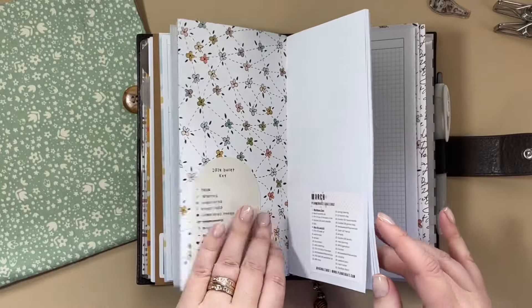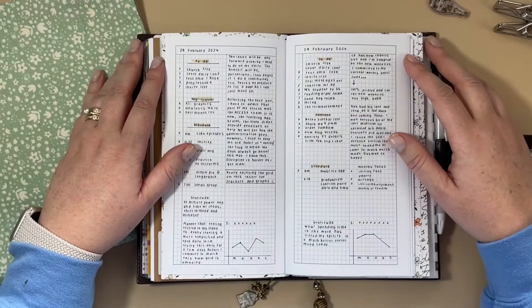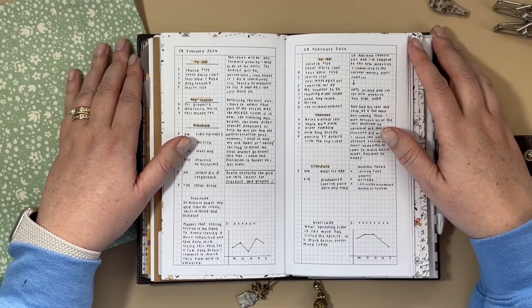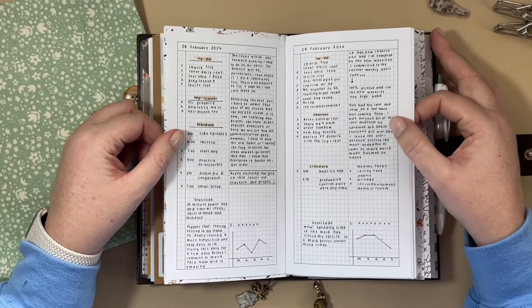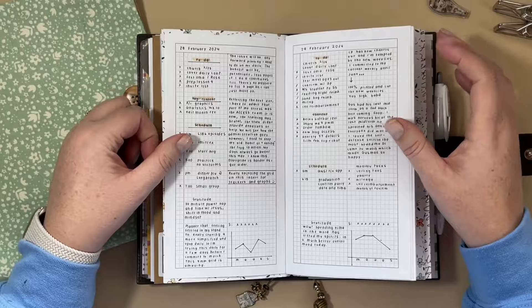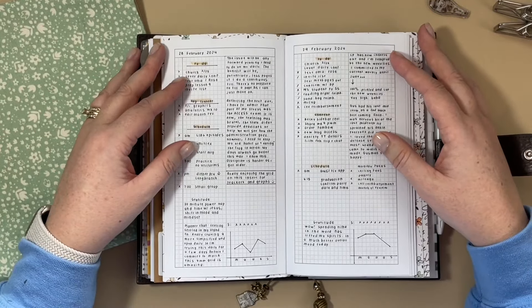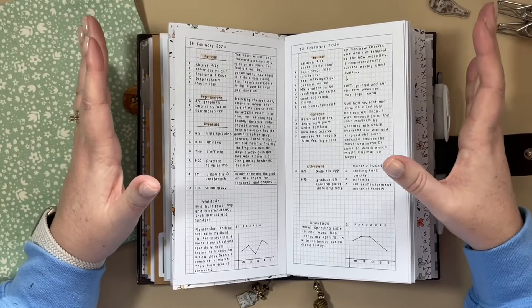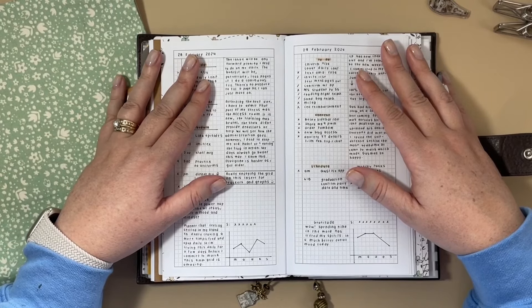Alright guys, I think that's the plan for March. You'll have to let me know what you think. Do you find yourself in the same sort of situations with your planner where everything's up to date and then you get bored and feel like you need some little project to be working on? Surely I'm not alone, right? Alright guys, thank you so much and I'll see you back next time. Bye-bye.